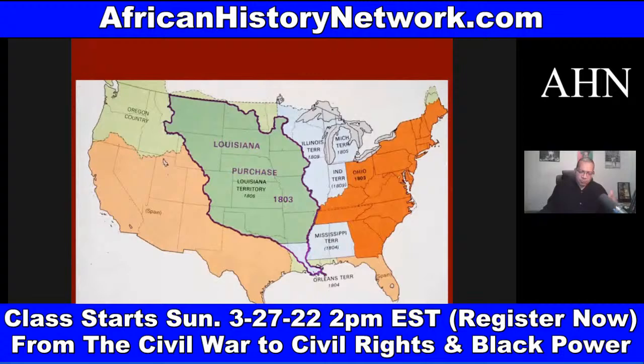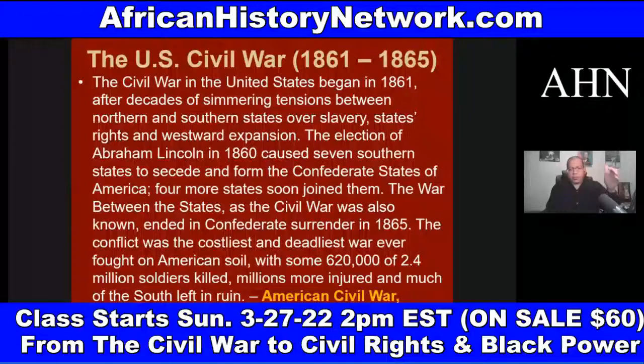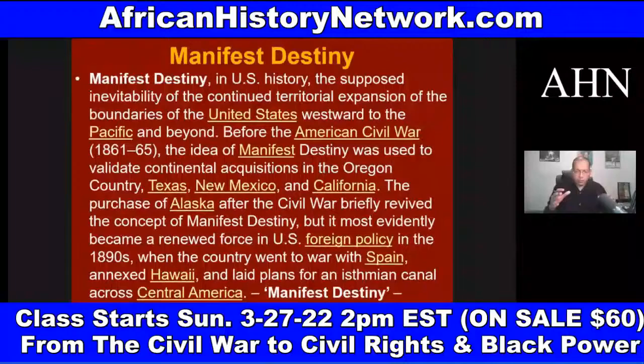We look at Texas becoming part of the Union in 1845, Texas winning independence from Mexico in 1836, Mexico winning independence from Spain in 1821, Vicente Guerrero becoming the second president of Mexico in 1829 — of African descent, he abolishes slavery. We look at the Alamo in 1836, the Mexican-American War 1846–1848. Because of the Mexican-American War and the concept of manifest destiny, the U.S. gets the land making up California, Arizona, New Mexico, Colorado, Utah, and Nevada from Mexico as a result of the Treaty of Guadalupe Hidalgo of 1848.